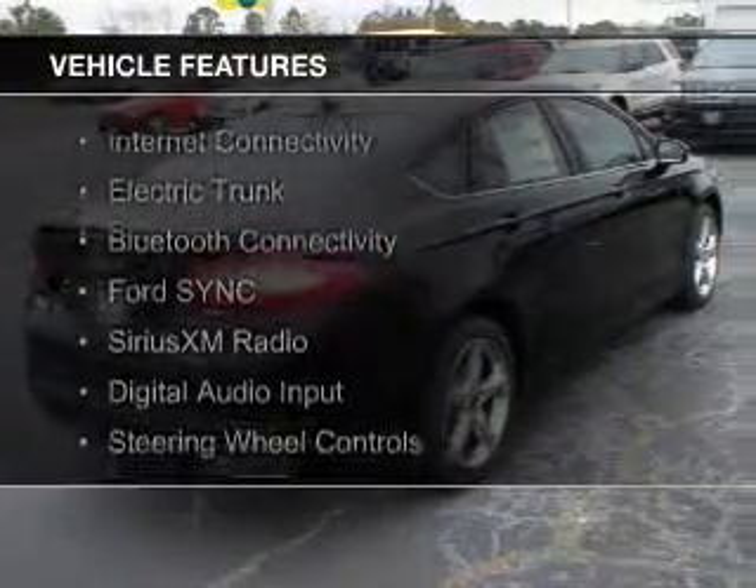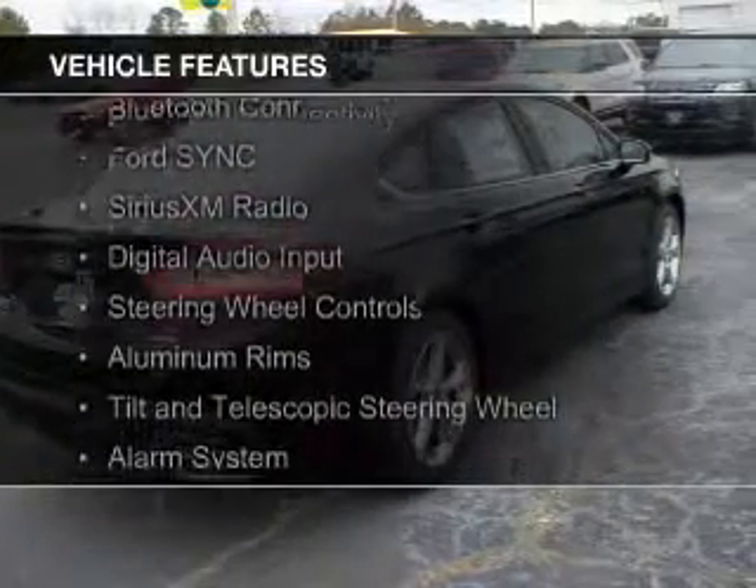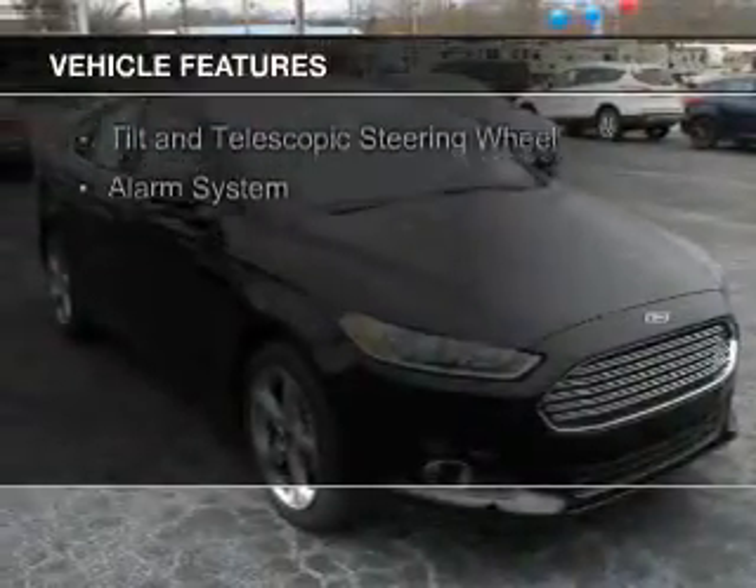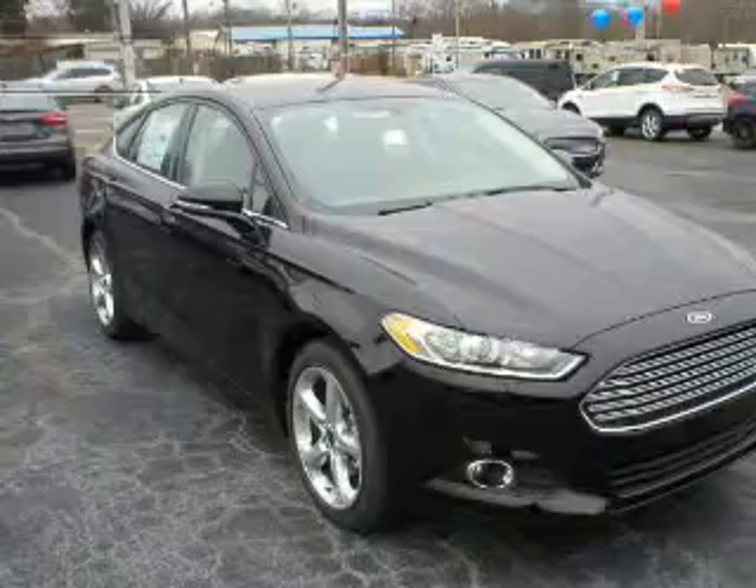The features include internet connectivity, electric trunk, Bluetooth connectivity, Ford Sync voice activation, and Sirius XM satellite radio with digital audio input.